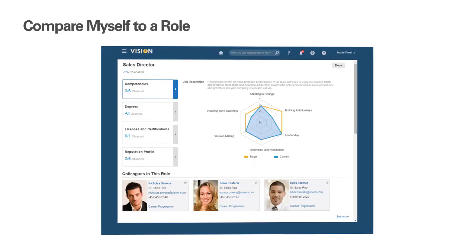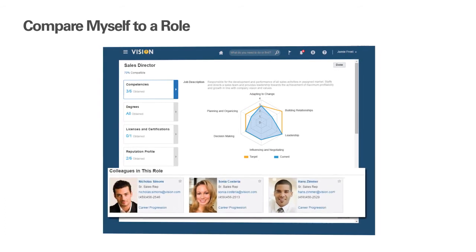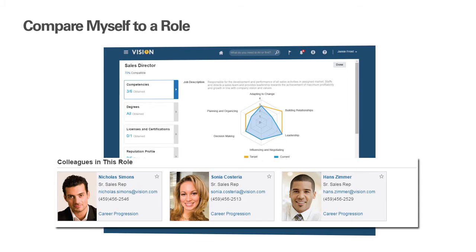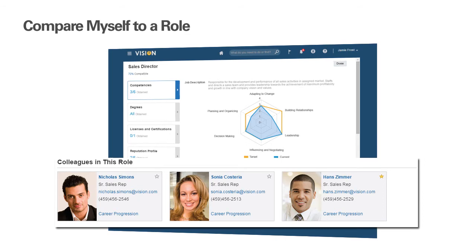A great way for a person to really learn about roles they've expressed interest in is by talking with others in those roles. So we've provided the ability to show colleagues in this role. The employee can then click on the star next to one of those colleagues to designate someone that they want to reach out to and possibly set up a meeting over coffee. They may get advice for further building on their development plan as well.